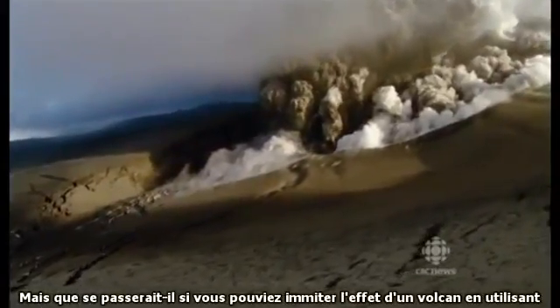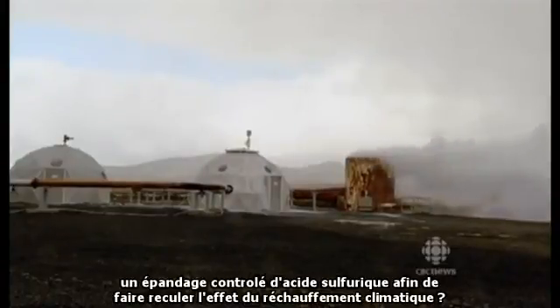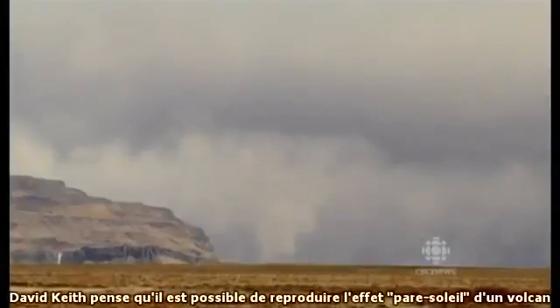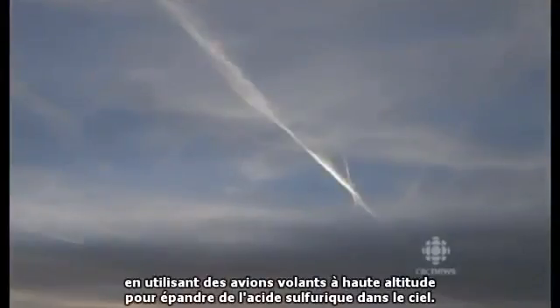But what if you could mimic the effects of a volcano using a controlled release of sulfur aerosols to roll back the effects of global warming? David Keith thinks it should be possible to reproduce the sunscreen effect of a volcano using high-altitude airplanes to spray sulfuric acid into the sky.